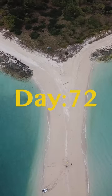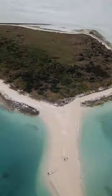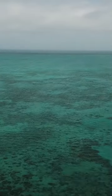It's day 72 of living on the remote north coast of Australia. Today we are leaving this coral island to go to this reef.